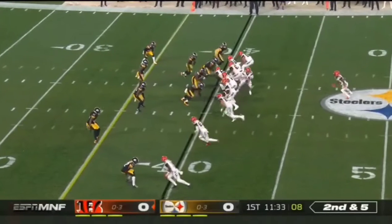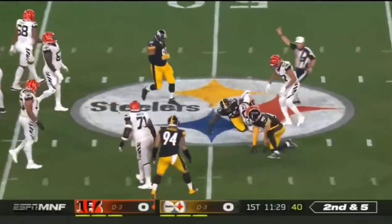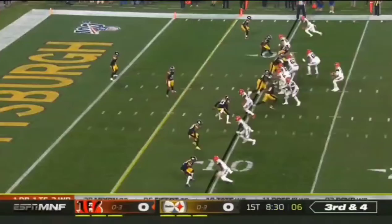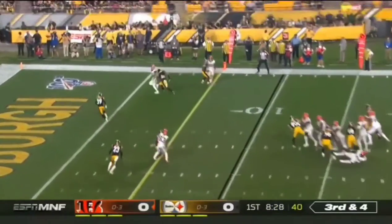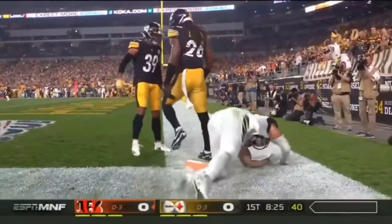Against the run, 31st against the pass so far this season. Play action, and here they come. Coming in is Devin Bush. So after the fumble, what do the Bengals come up with? Off the fingers of Eifer.